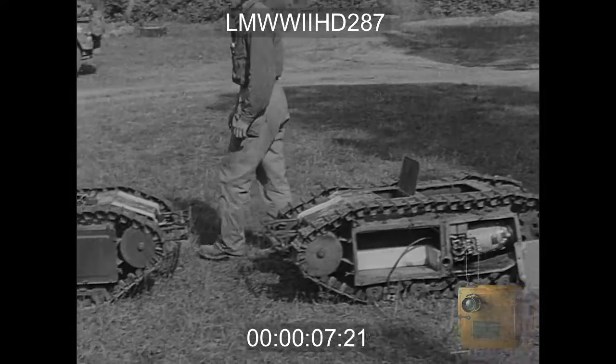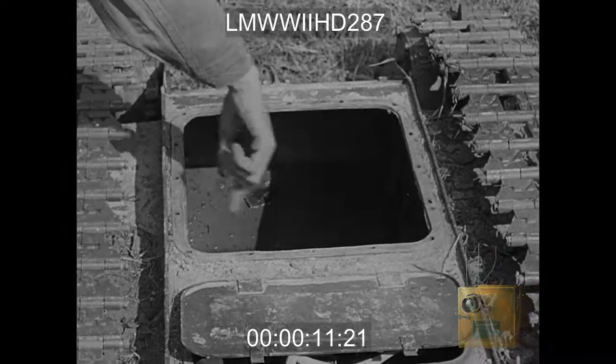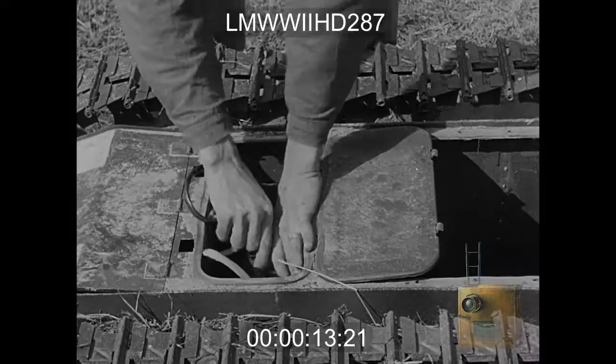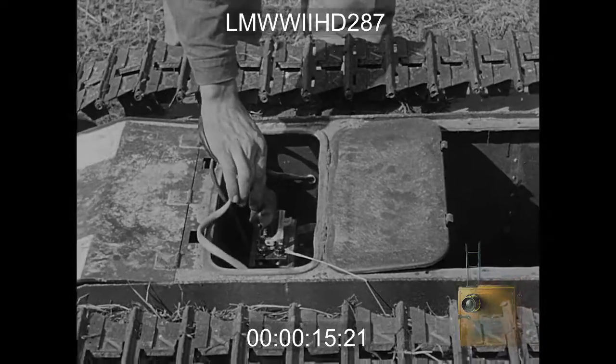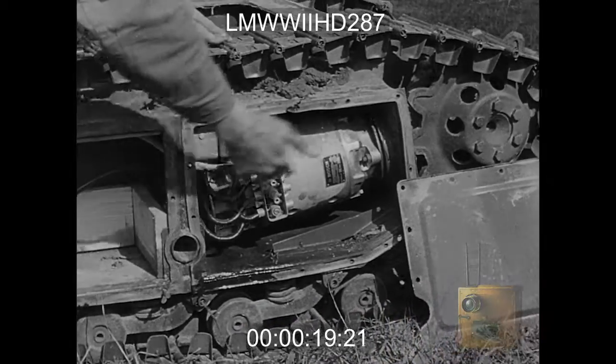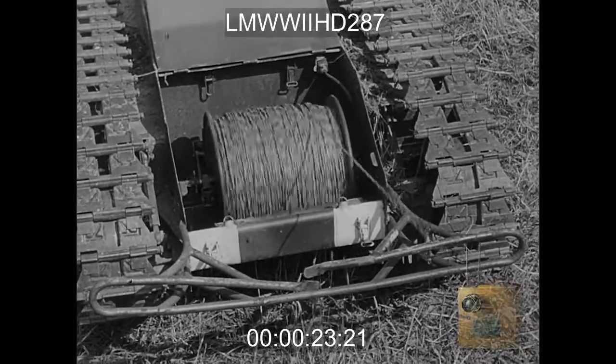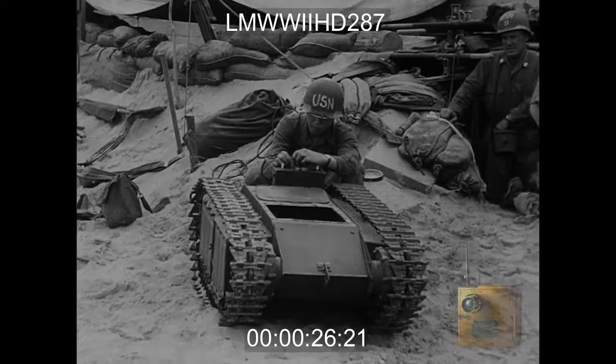Captured doodlebugs are Nazi midget demolition tanks. This space is loaded with explosives. The tank is run with batteries — a doodlebug operated by remote control.